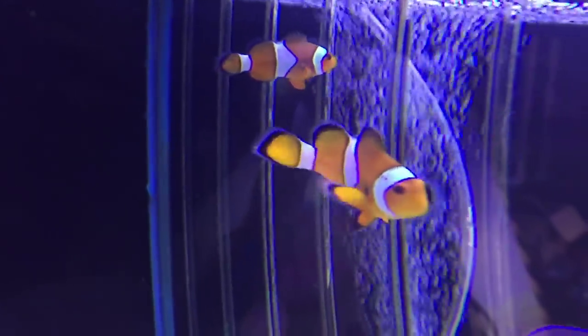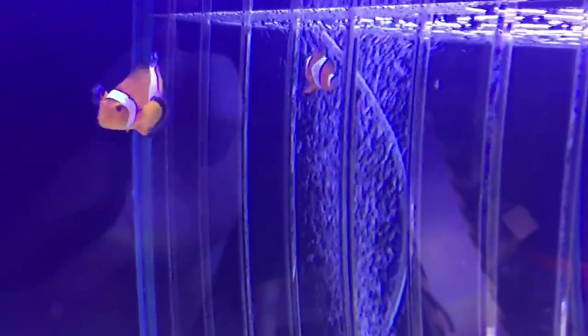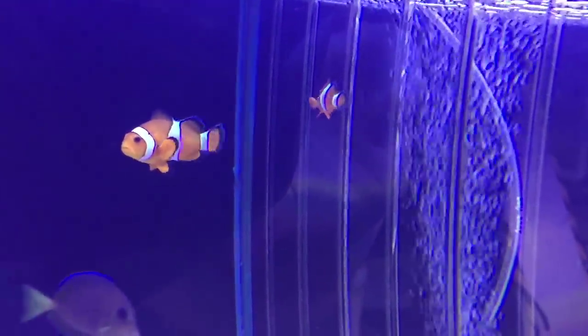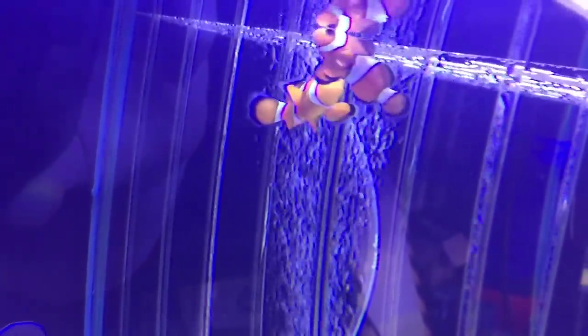Now with clownfish, often people will ask me why do my clownfish just swim up and down in exactly the same spot, particularly if they're new to the aquarium? Now, these ones are not doing it, so I'm just doing a video on this particular problem. I'm not saying these particular fish have that problem.